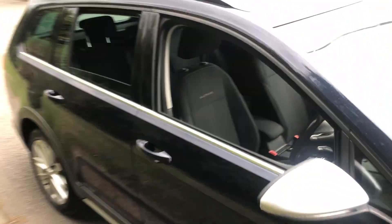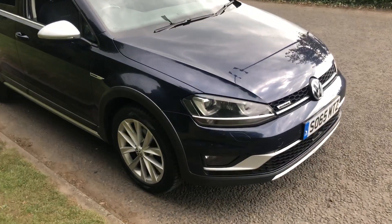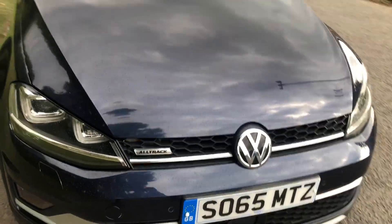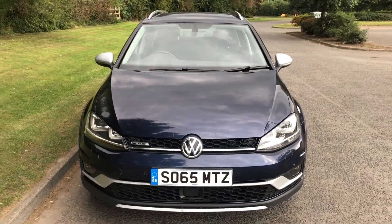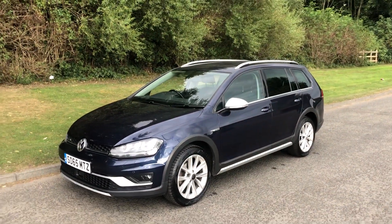Also got cruise control. It's a lovely car to drive, and as I say, you don't see many of them, so you really do stand out on the road.